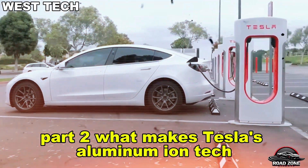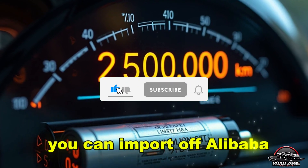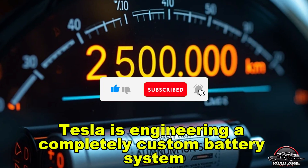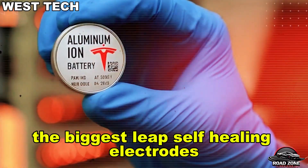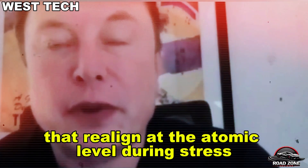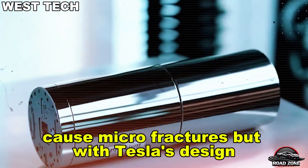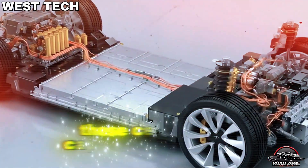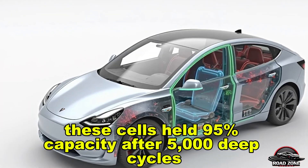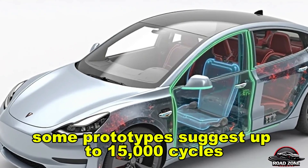Part 2: What makes Tesla's aluminum-ion tech unlike anything else? This is not some generic aluminum-ion battery you can import off Alibaba. Tesla is engineering a completely custom battery system. The biggest leap: self-healing electrodes built using silicon-aluminum hybrid materials that realign at the atomic level during stress. Normally, expansion and contraction during charge cycles cause microfractures, but with Tesla's design, those cracks repair themselves thanks to smart polymer coatings and flexible bonding agents. In tests, these cells held 95% capacity after 5,000 deep cycles — some prototypes suggest up to 15,000 cycles with minimal fade.